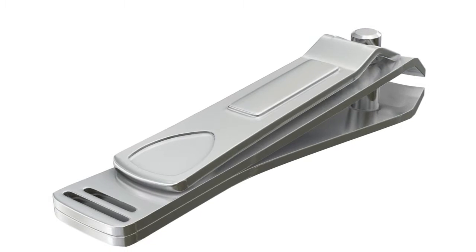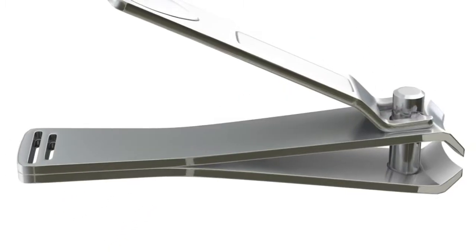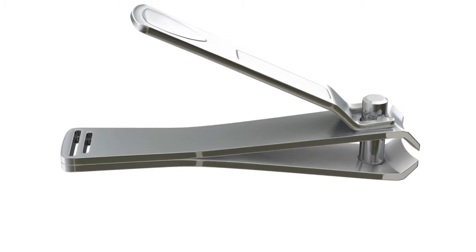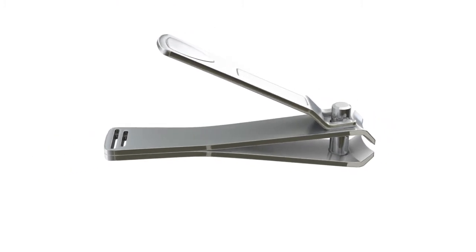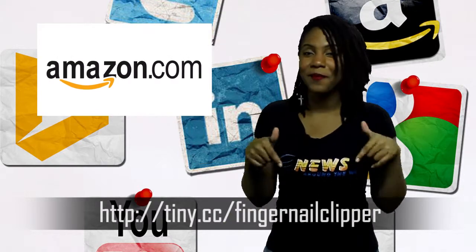Using a sharp, high-precision, stainless steel nail clipper like Clippy will also prevent tearing, splitting, and cracking of nails, which all give bacteria moist crevices to hide in. You can get the Clippy Nail Clipper today on Amazon.com by clicking the link below.